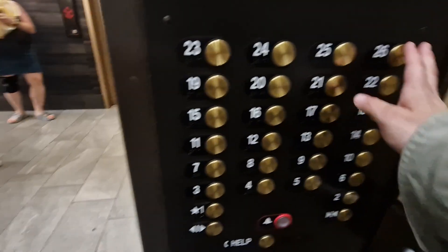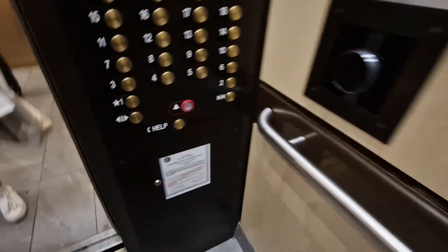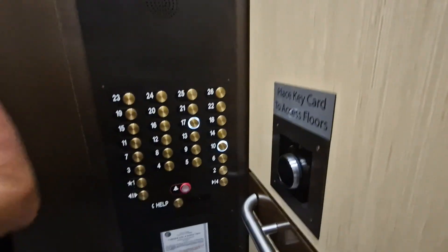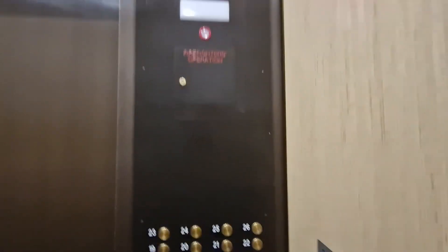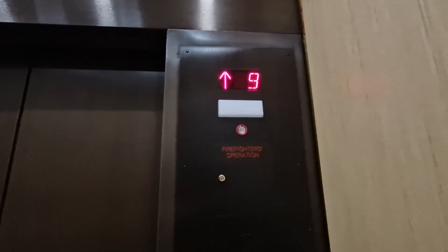This is the elevator at the Doubletree in Chicago. They've got 17 and 8 and 8 and 10. Capacity is 3,500 pounds, built in 1976. It's the same age as me.